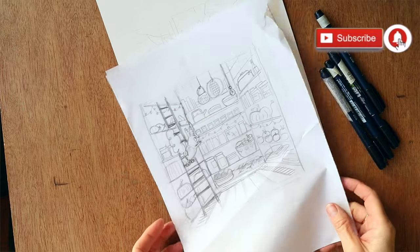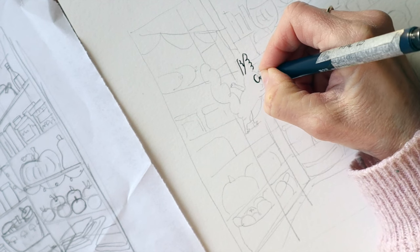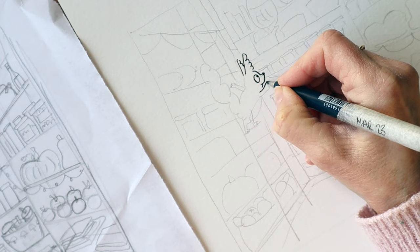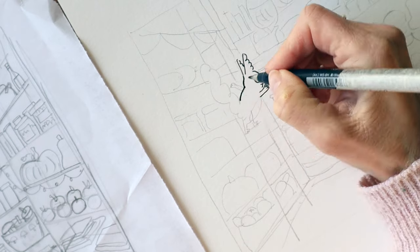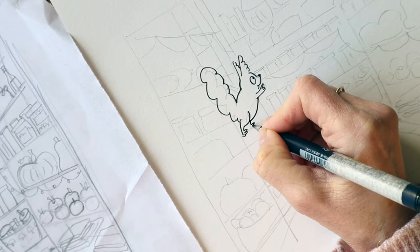Shall we? Sometimes I film my intro and outro a week before I film the painting. And when I'm editing the two together, sometimes I wonder just how much sugar I've consumed before I filmed the intro. Hmm, very enthusiastic entrance.